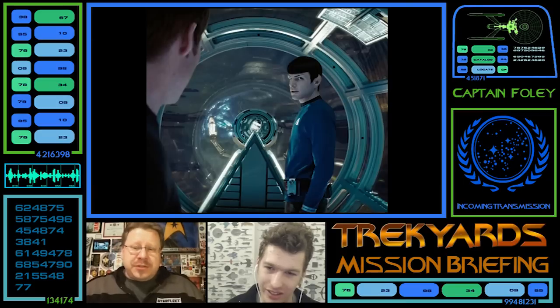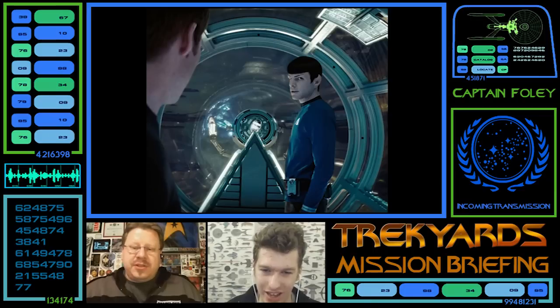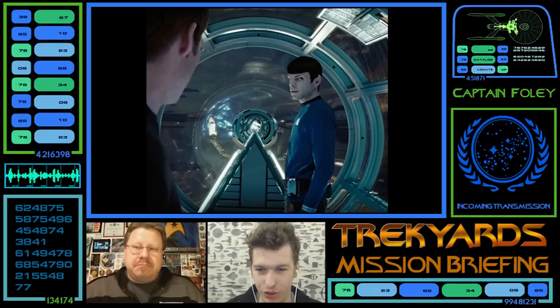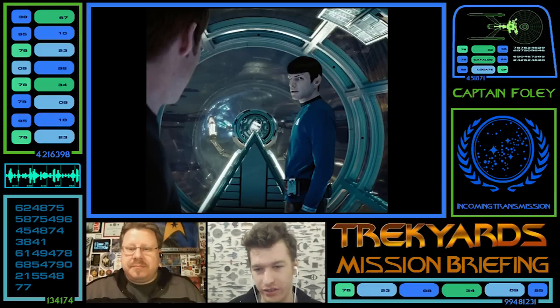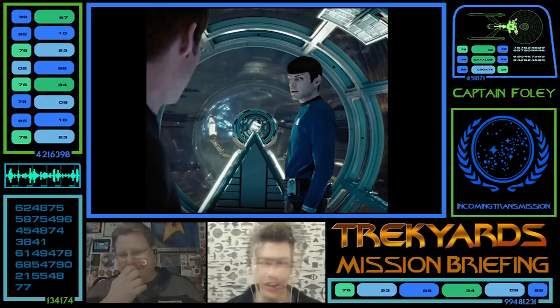Another shot of the interior — maybe we can glean something. There's like a pyramid chair shape — it's the IDIC that they put when you walk into the ship. They go, oh look, it's their symbol. And it's like: great, you've made one bit of effort. Congrats.